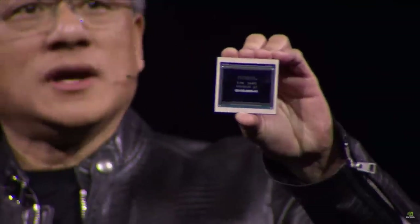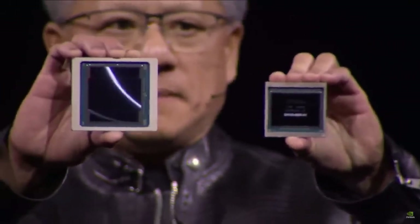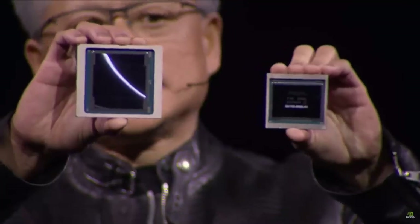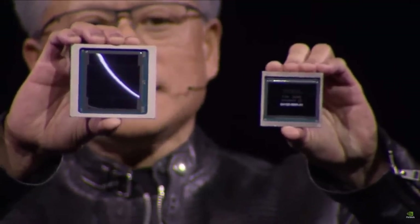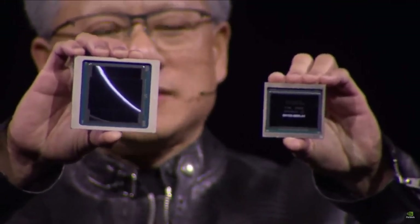People think we make GPUs, and we do, but GPUs don't look the way they used to. This is Hopper. Hopper changed the world. This is Blackwell.